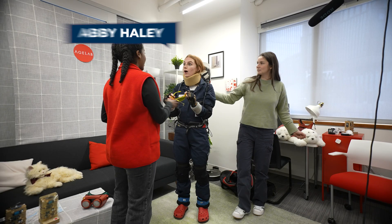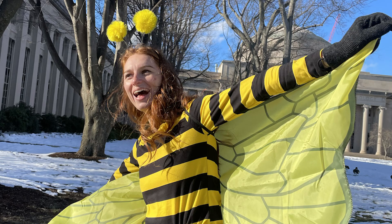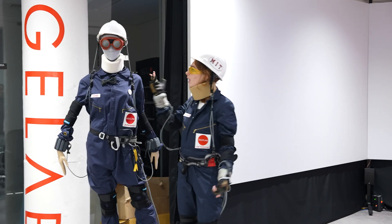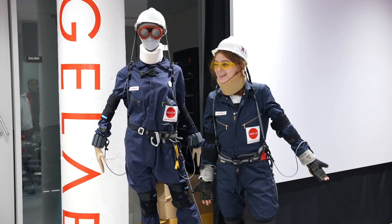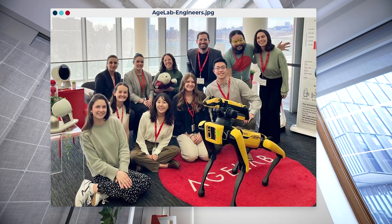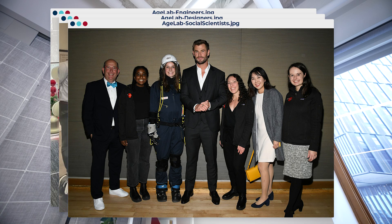This is me. I'm Abby, an MIT curiosity correspondent, and I'm no stranger to wearing wacky outfits. But this is new. We have the same outfit on. I'm wearing an Agnes suit in MIT's Age Lab — a place on campus that connects engineers, designers, and even social scientists, or occasionally Australian actor Chris Hemsworth, to innovate the built environment of tomorrow.